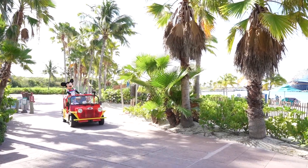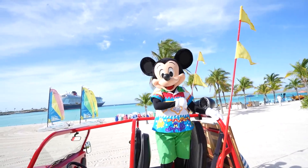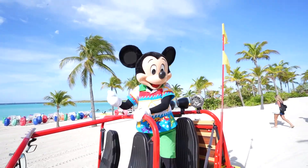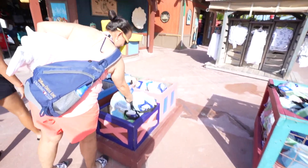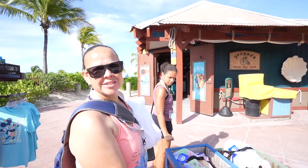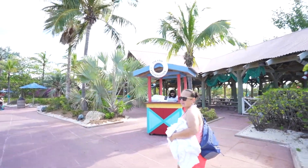Look who's coming — hi Mickey! Nice to see you, I'm dying to just enjoy your island and have fun! Once you make it past the characters, you can find the restrooms, first aid, and some stores. We got a souvenir for Kyla here nine to ten years ago and it's still the same. If you miss the opportunity to grab towels earlier, they also have them here.